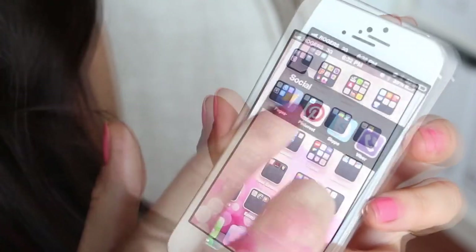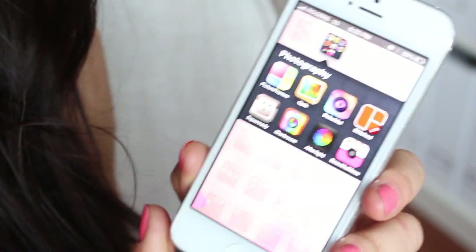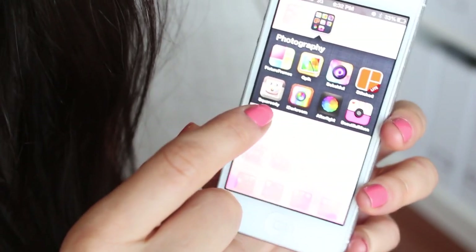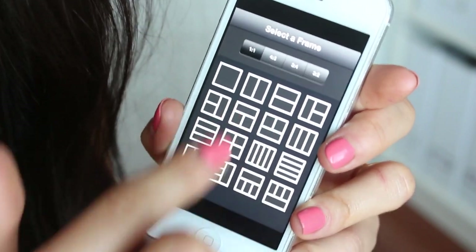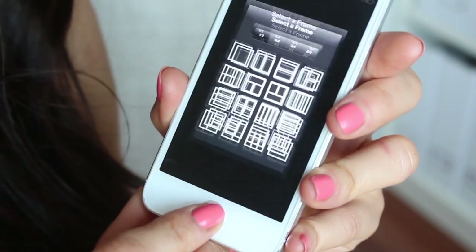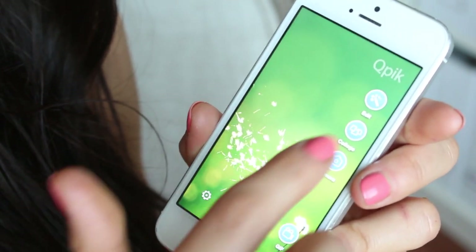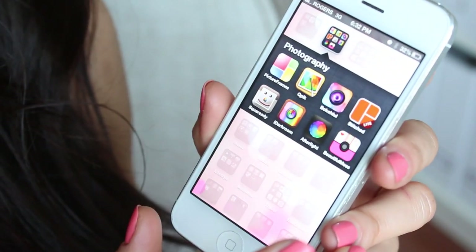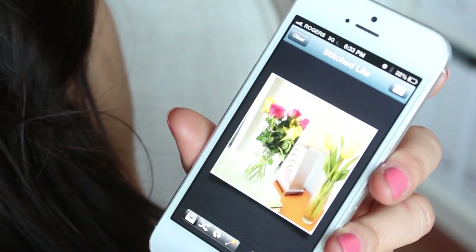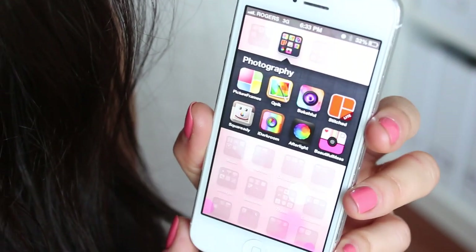Next is my Photography folder, which I use a lot. I have Picture Frames, which is a cool app if you want to stitch together some photos — you can pick how many pictures you want, great for Instagram. There's also a collage app I've used in the past but haven't been using recently. Next is BokehFull, and then Stitch, which I've used in the past but not a lot recently — good to have on hand if you ever need it.